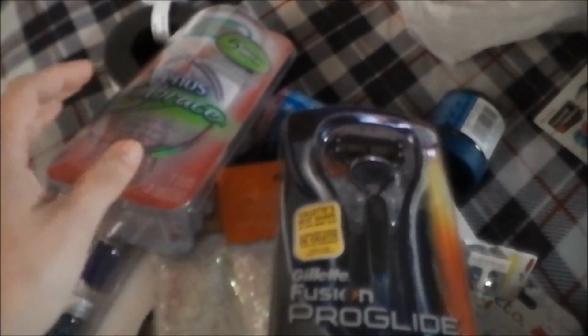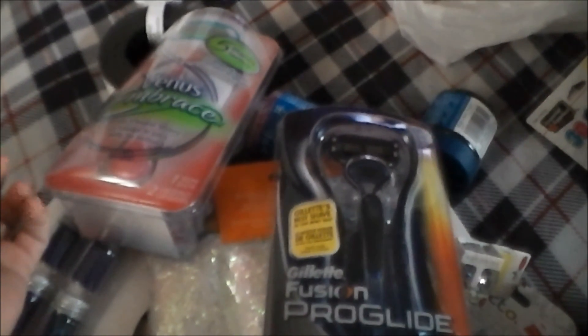Alright girls, this is my haul for today — well, from yesterday. Any questions or comments, leave them below. Bye!